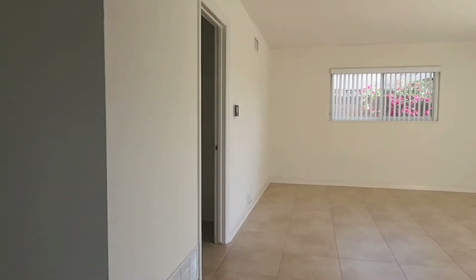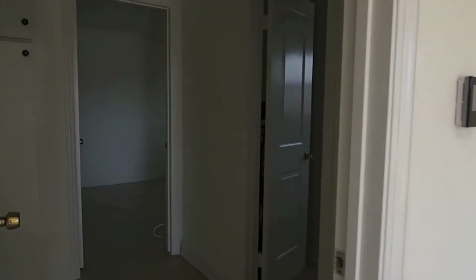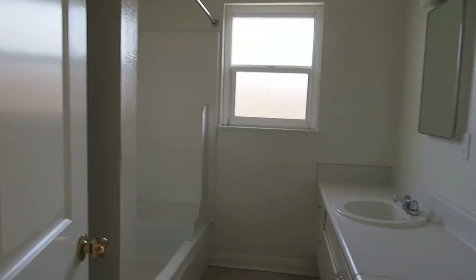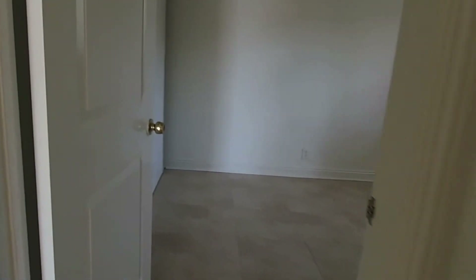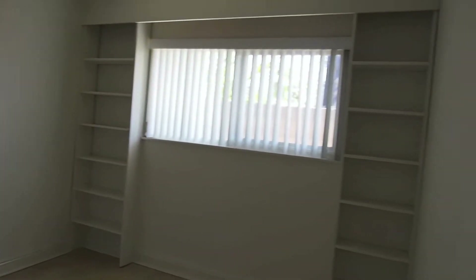We'll walk in and show you what the bedrooms and bathroom look like. Two bedrooms right here. To the left and to the right we have the bathroom — tub and shower. Toilet behind the door. Counter and sink. There's one of the bedrooms right here. Big windows. Lots of closet space.